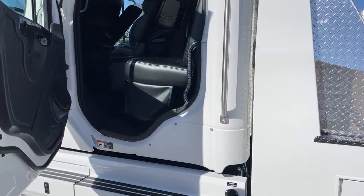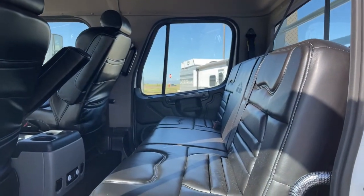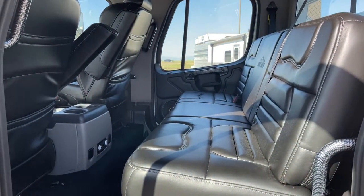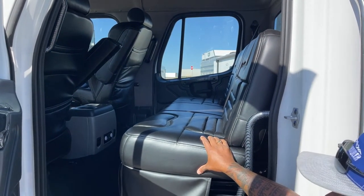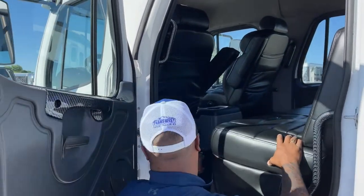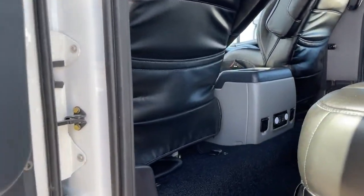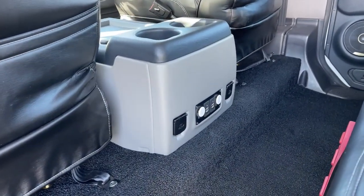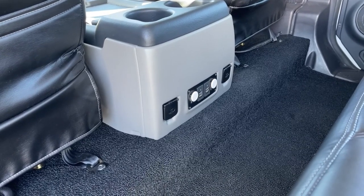Your back seat, as you can see, has tons of room. The way Freightliner designed these cabs gives you tons of headroom and legroom. This bench does turn into a bed as needed — the switch for that is on the side of the door. In the center of the back, we've got all options for charging: USB plug-ins, two 110 plug-ins, and two 12-volt plug-ins as well.